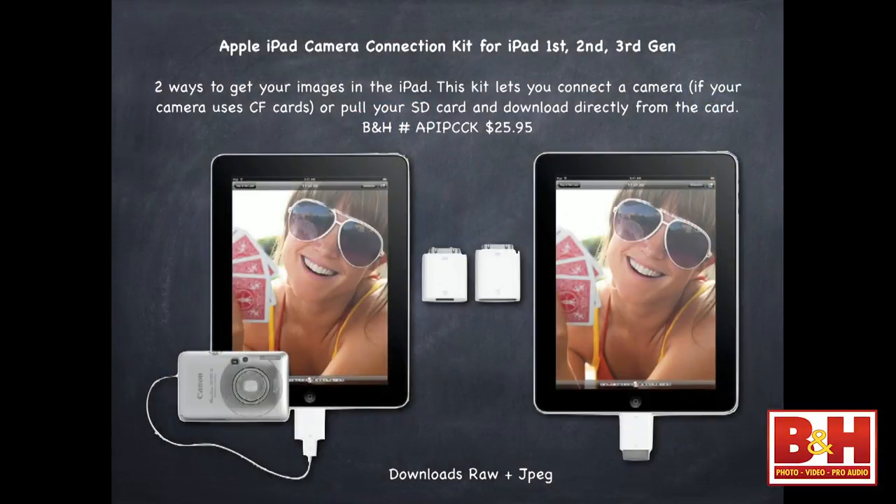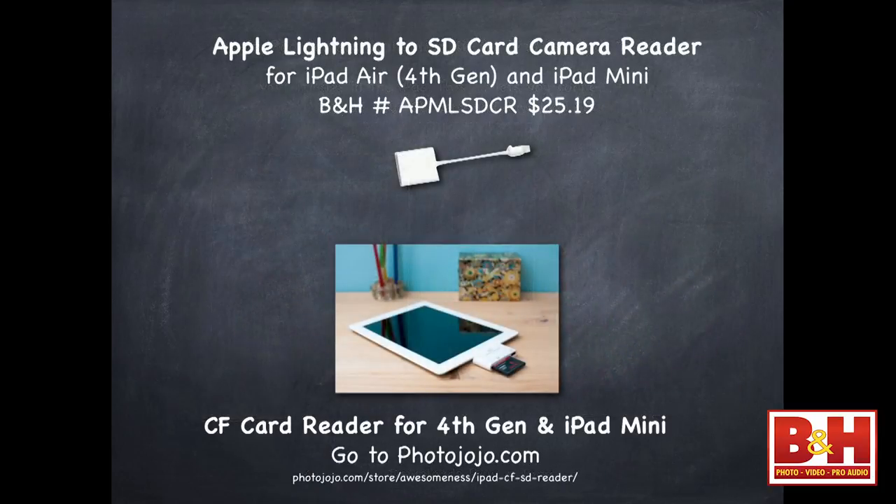If you want to connect your iPad and download, for iPad first, second, or third generation, you can get the iPad Camera Connection Kit — 26 bucks. It comes with an SD card reader or a connector to plug the camera right into your iPad. It will download RAW and JPEG — and that's where you eat up memory in your iPad very quickly if shooting RAW and JPEG. That's why I like to just shoot JPEG. If you have the iPad Air or Mini, then you've got the little Thunderbolt mini connector, which is a different connector.